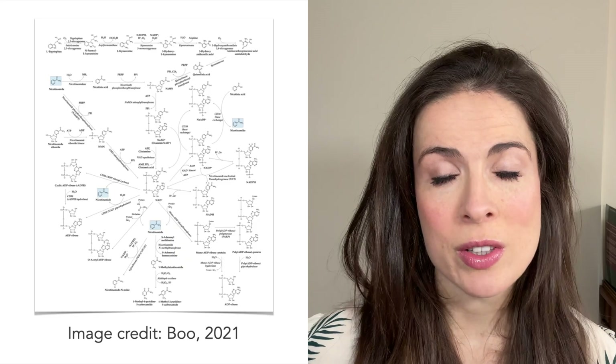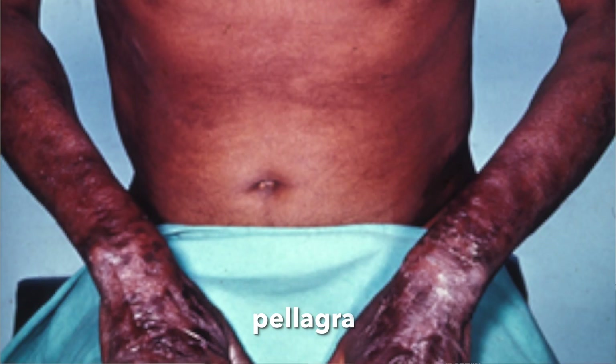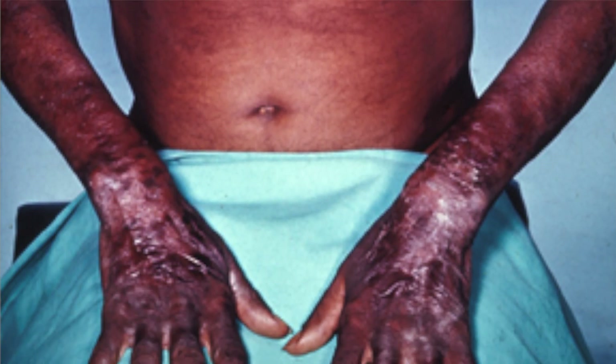This diagram shows how much vitamin B3 does in your body, and it's a lot. Because vitamin B3 is involved in so many processes, when people are deficient in it it really shows. They develop a condition called pellagra, which amongst other symptoms causes red, flaky, and intensely itchy skin, particularly in areas exposed to sunlight — basically a massive breakdown of the skin barrier.